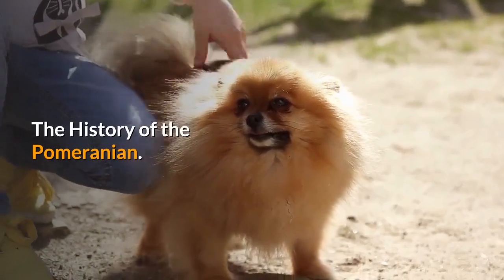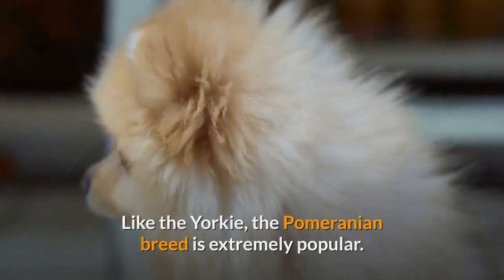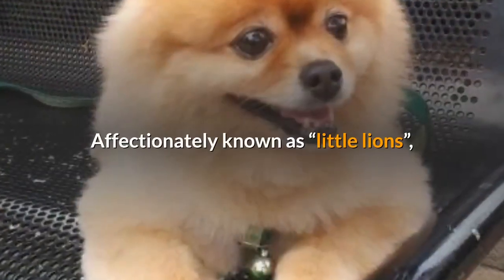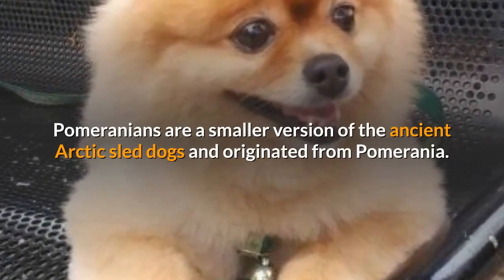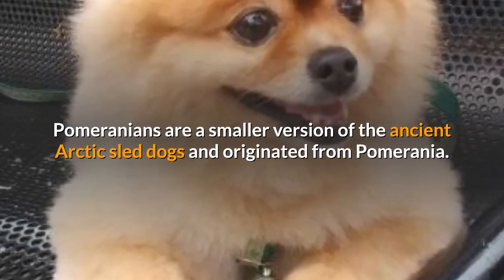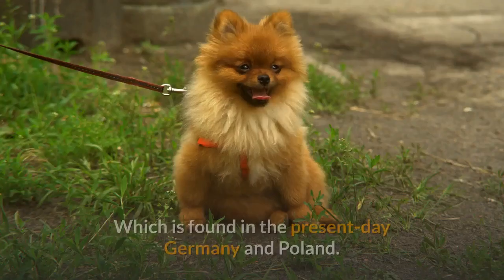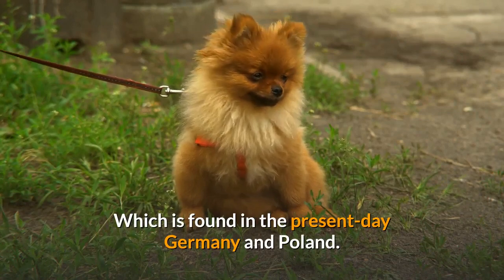Like the Yorkie, the Pomeranian breed is extremely popular. Affectionately known as Little Lions, Pomeranians are a smaller version of the ancient Arctic sled dogs and originated from Pomerania, which is found in present-day Germany and Poland.